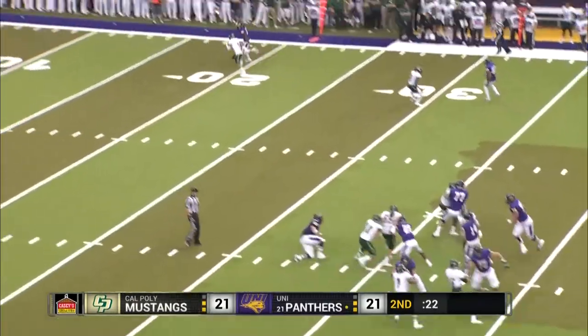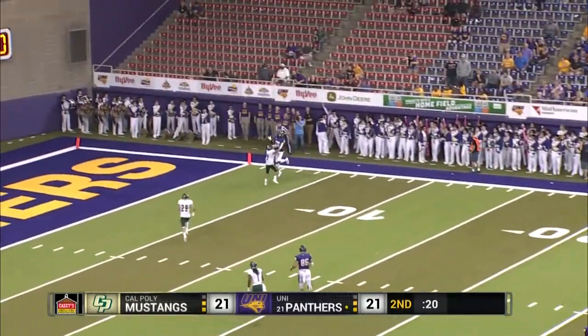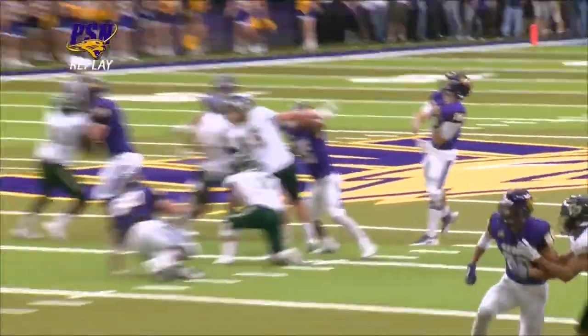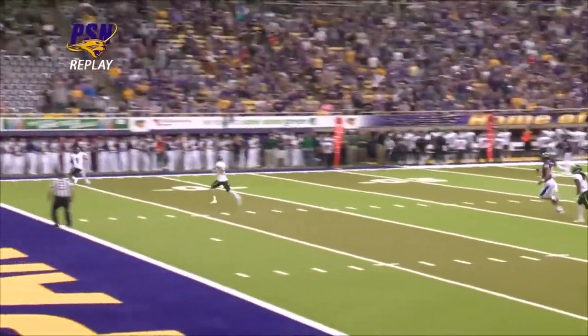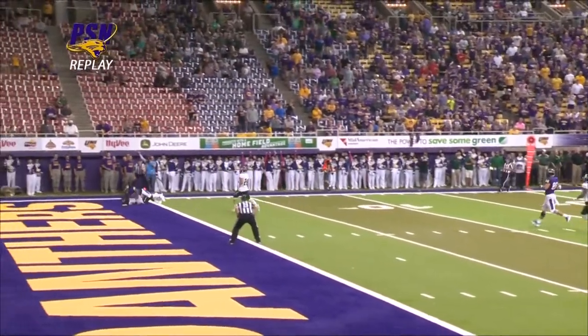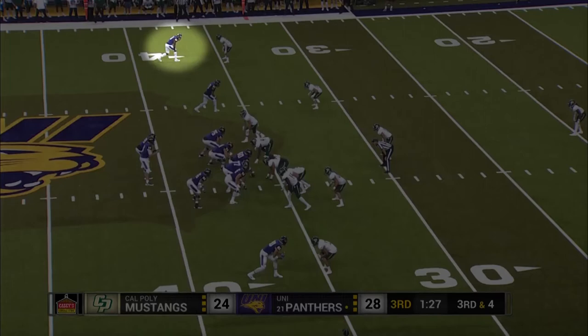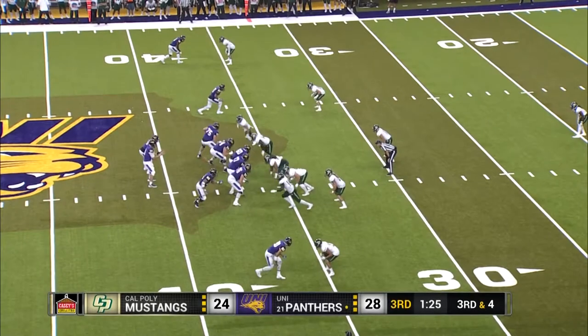Here's Dunn, back to throw. He's looking deep, looking for Fountain — goes up for the catch, and it's incomplete. These deep balls to the receivers have been a little underthrown, D'Reese having to come back. That was 36 yards through the air, though.